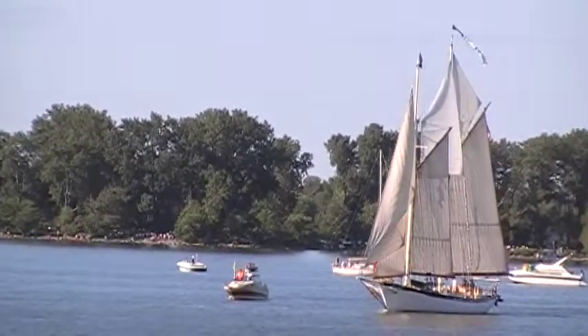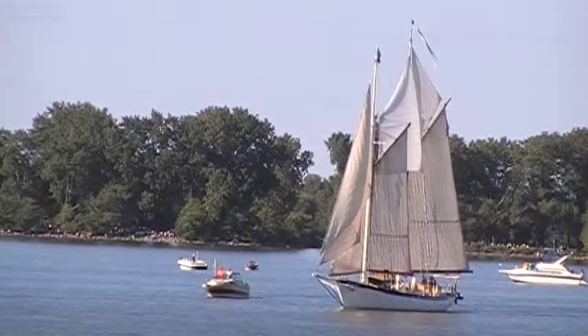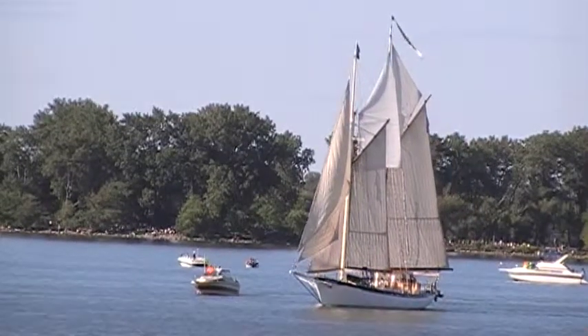In fact, the only way you could see the Battle of Lake Erie reenacted was from a ship, as the entire battle took place over six miles of open water.